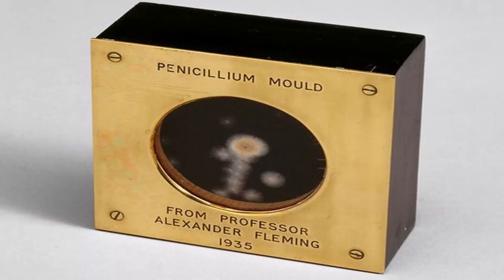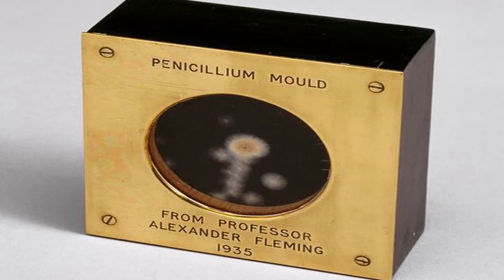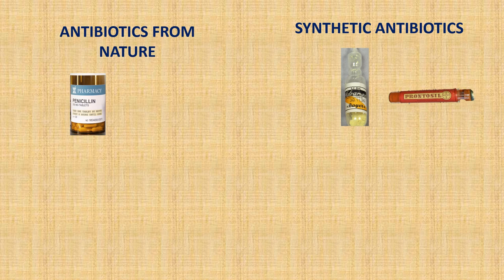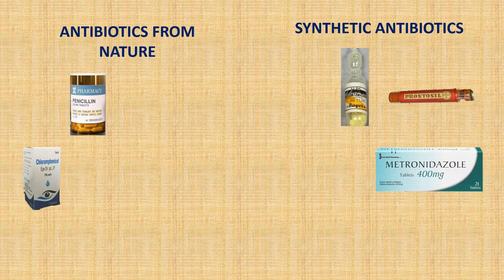Why was Fleming's discovery of penicillin more significant than the other antibiotics before him? Penicillin came from another living organism, whereas Salvarsan and sulfonamide came from synthetic substances. Scientists realised that many other microorganisms naturally produce substances to kill their competitors, and this led to a golden age in antibiotics, where we were able to discover and mass-produce several new classes of antibiotics, which mostly originated from microbes.